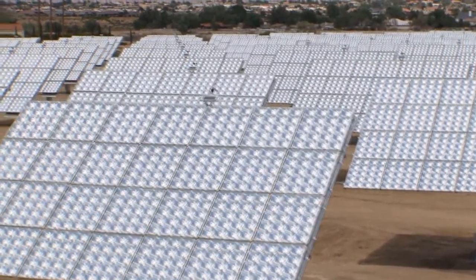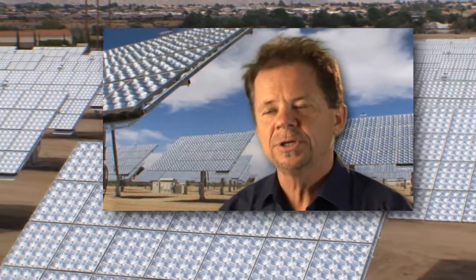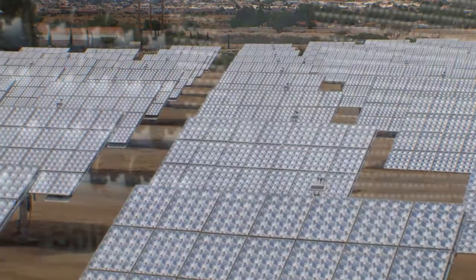We recently had the opportunity to interview SolFocus CTO and co-founder Steve Horn, where he shared his perspective on the state of technology and commercialization in the CPV sector.